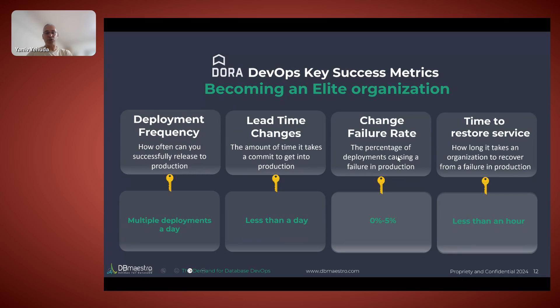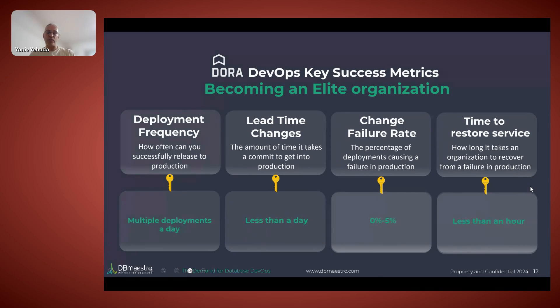The four KPIs are: deployment frequency, lead time, change failure rate, and time to restore service. The goal for each company is to understand these for themselves in order to know where they need to improve. Meanwhile, the market itself is accelerating — over the last five years, we've moved from 45% to 80% of projects implementing DevOps. The goals are clear: reduce time to market, improve collaboration, improve quality through better testing, utilize resources, and save costs.